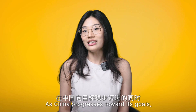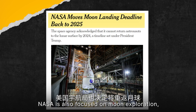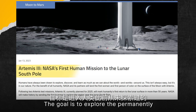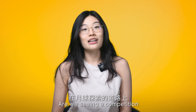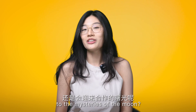As China progresses towards its goal, NASA is also focused on Moon exploration with plans to send astronauts to the Moon's South Pole by the end of 2025. The goal is to explore permanently shadowed craters in this region, which are believed to be rich in frozen water. Are we seeing a competition, or maybe some collaboration in finding answers to the mystery of the Moon?